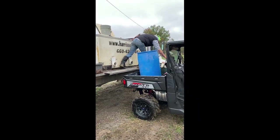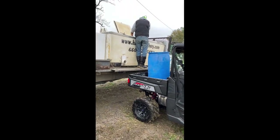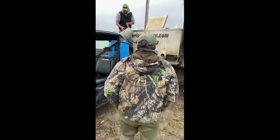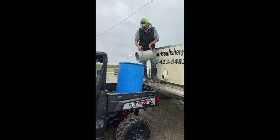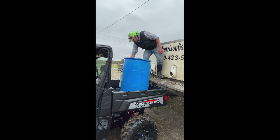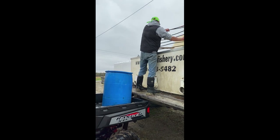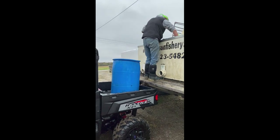We're back at the truck now unloading the bluegill and red ears — this is the first batch. Every tank Logan opens, he pulls out an aerator. The truck has an oxygen tank on the back that constantly supplies oxygen to the fish until they're released into the pond. If you need to stock or restock your pond and you live in the Midwest, I wouldn't hesitate to call Curtis at Harrison Fishery. They supply fish across Iowa, Michigan, Wisconsin, Illinois, Missouri, and possibly down to Arkansas — they cover the Midwest pretty thoroughly.